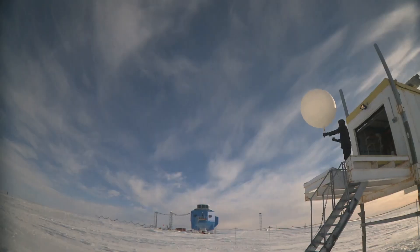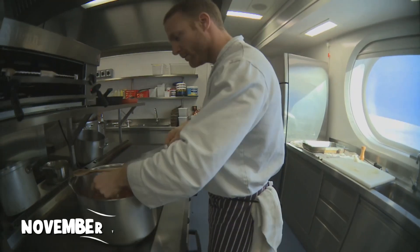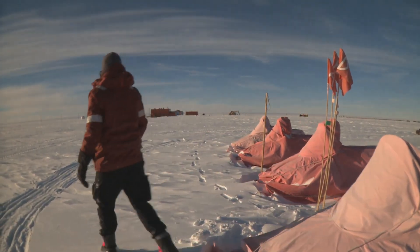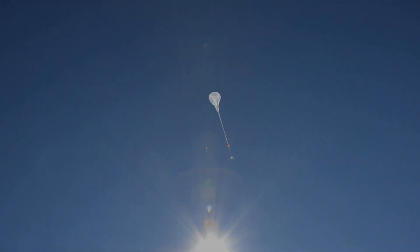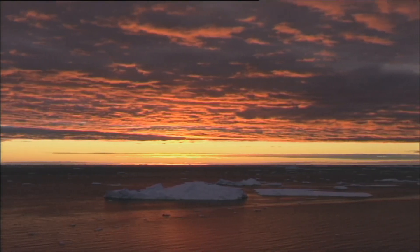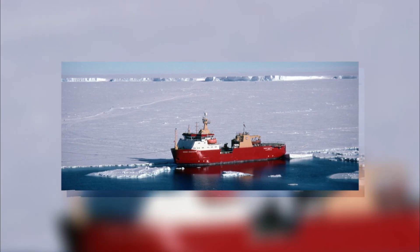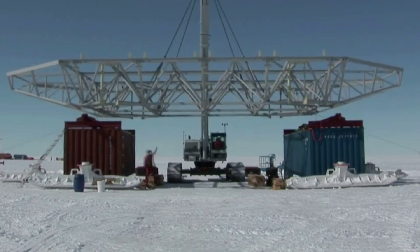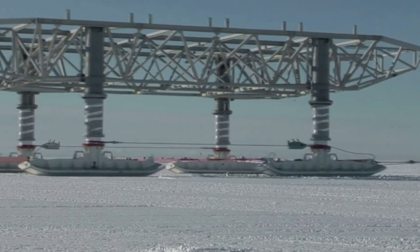Building the modules in Antarctica was impossible. The construction season lasts only four months, from November to February, when temperatures rise to a barely workable minus 20 degrees Celsius. Winds regularly exceed 100 kilometers per hour, there's no local supply chain, no infrastructure, and no backup if something goes wrong. Instead, the modules were prefabricated in South Africa and shipped to Antarctica aboard the RRS Ernest Shackleton, a specialized polar research vessel. Each module was built as a complete unit, fully fitted with insulation, wiring, plumbing, and interior walls before it ever reached the ice.